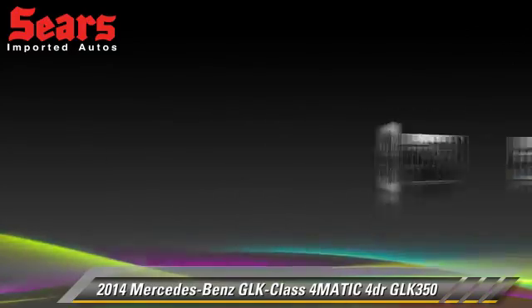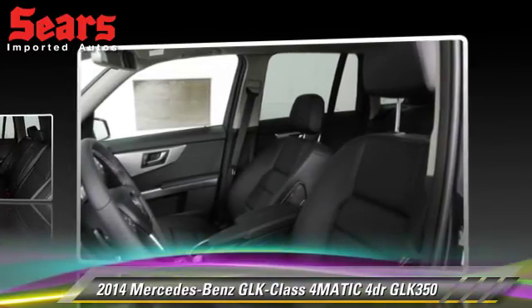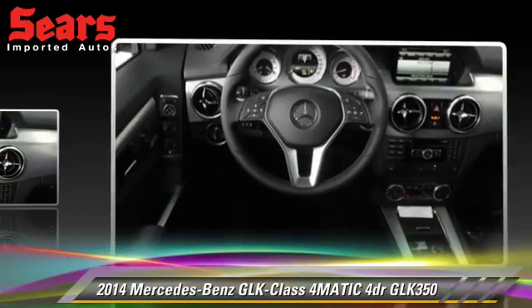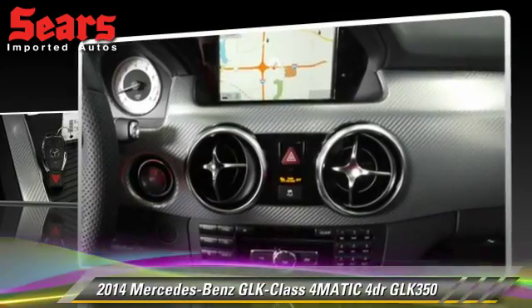This vehicle is well-equipped, featuring all-wheel drive, sport package, tilt wheel, and premium package.